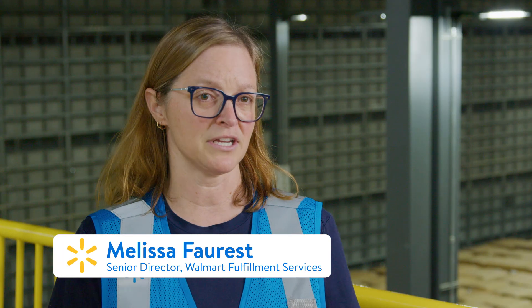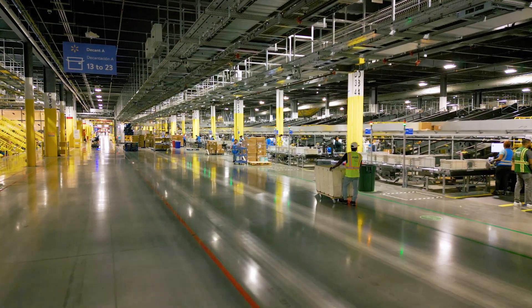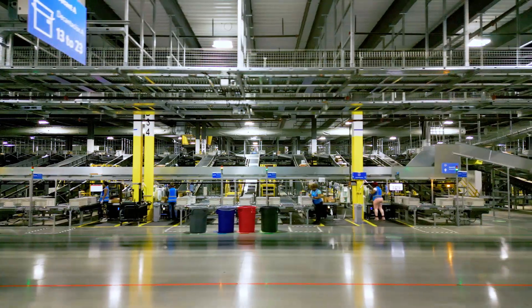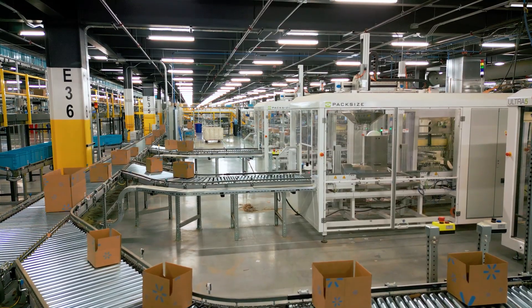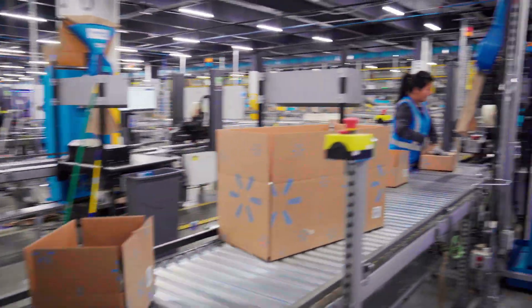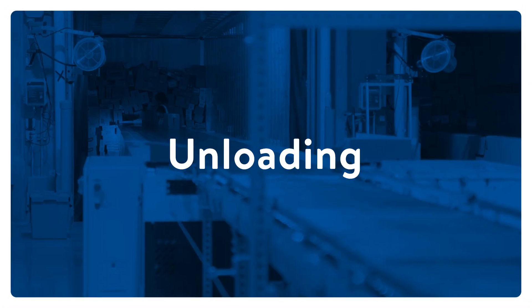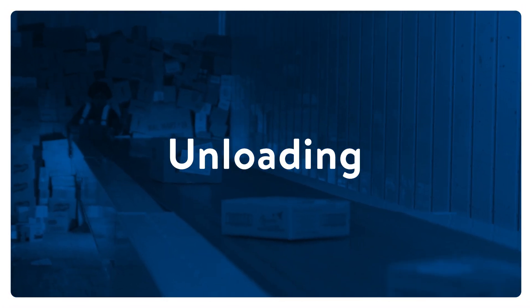The WFS promise is that we'll get your items to you within two days. A lot of our sellers can't do that on their own. They need to leverage a larger fulfillment network, and we can do that at low cost so that they're able to use our fulfillment solution to bring even more assortment onto walmart.com — and all of that just helps the customer get more of what they want from a name that they trust.